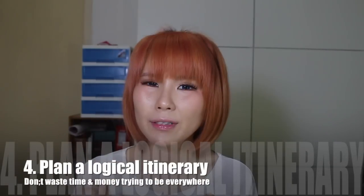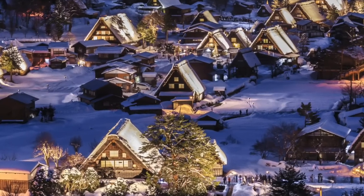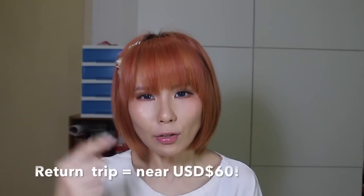Tip number four: plan a logical itinerary. You cannot do everything in one trip unless you're spending one or two months in Japan. For a five or six day trip, don't cram both Tokyo and Kyoto in because you won't enjoy either fully. Transport expenses rank highest after flights and accommodations. For example, I went to Shirakawa-go in Ishikawa Province — a UNESCO heritage site and a small mountain village — and just getting there from Kanazawa cost me nearly 30 US dollars.